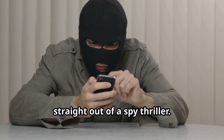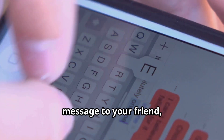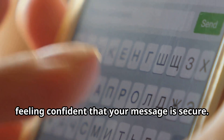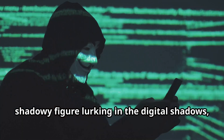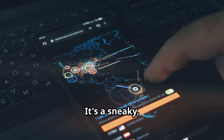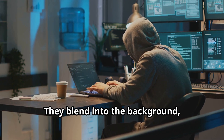Buckle up because this next one is straight out of a spy thriller. Imagine you're sending a private message to your friend — maybe sharing some juicy gossip, or even your credit card information. You think you're safe. But what you don't know is that there's a shadowy figure lurking in the digital shadows, intercepting your every word. This figure is unseen, unheard, and completely unnoticed. That, my friends, is a man-in-the-middle attack — a sneaky method where a hacker inserts themselves into your communication. It's like having a digital eavesdropper listening in on your every conversation, invisible and undetectable.